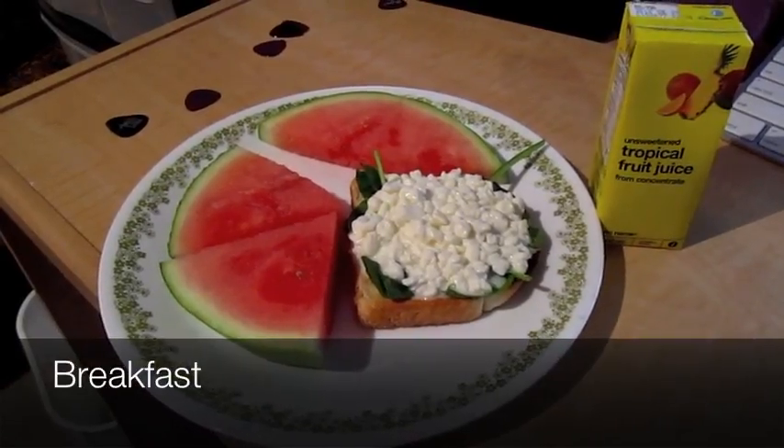Spinach and cottage cheese on toast with watermelon and a juice box. Now one of the questions I've received so far is: what else are you eating that isn't in the hamper? The answer is only water. So that also means no condiments, no salt, no pepper, and no Frank's Red Hot.